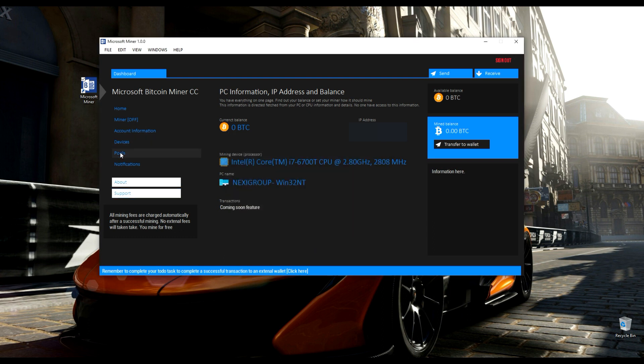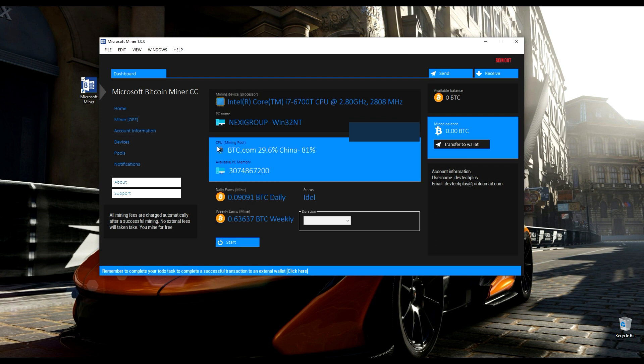You can get support from the developers on the software and check pools, devices, and your account information. You also get to select either the limited mining or unlimited option to mine your Bitcoin.